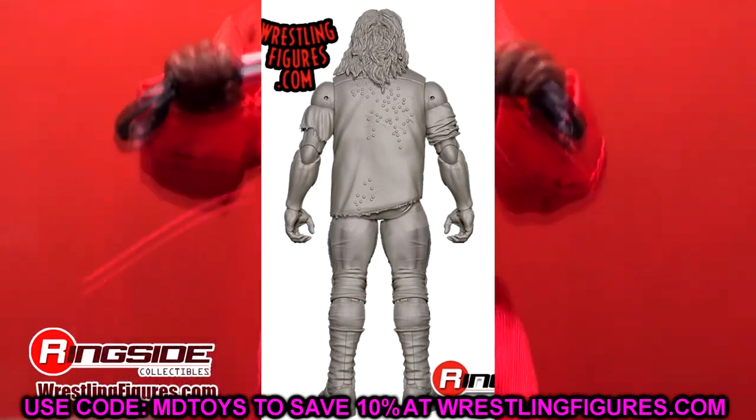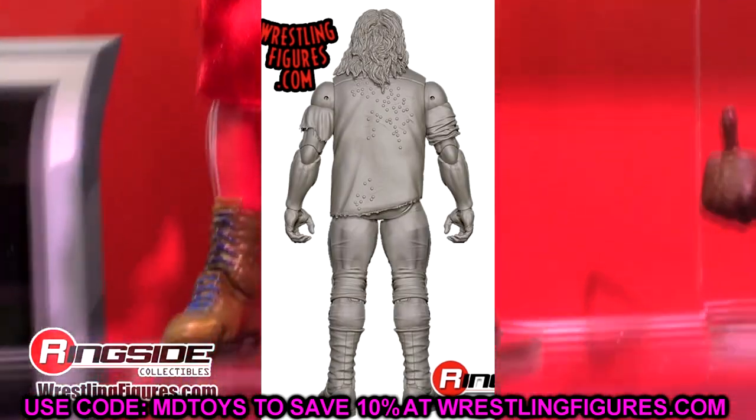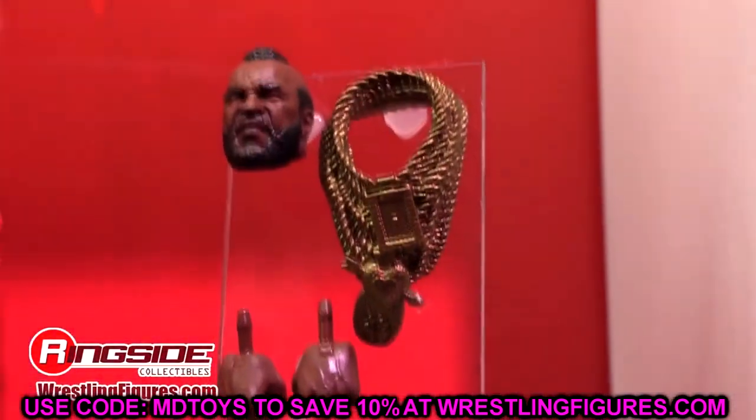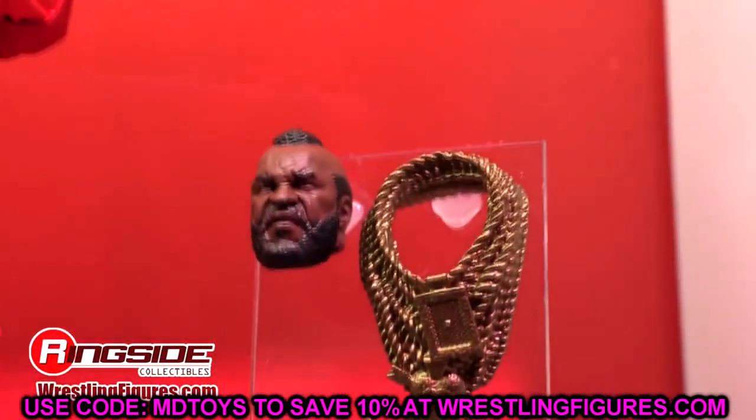I know it was really light for Ringside Fest, but I could be mistaken. We also got the Hogan's Beach Shop reveals, which I think probably lessened the amount shown here — it would have been a lot bigger otherwise. Thank you guys so very much for watching. Hope you guys enjoyed — leave me your thoughts down below on all these figures. I'll see you guys in the next video. Have a blessed one.